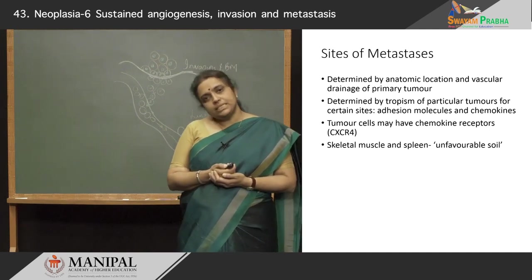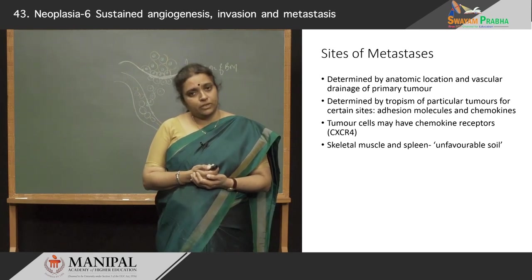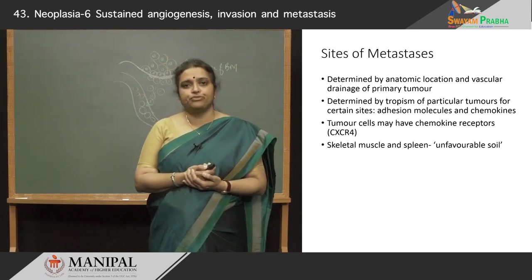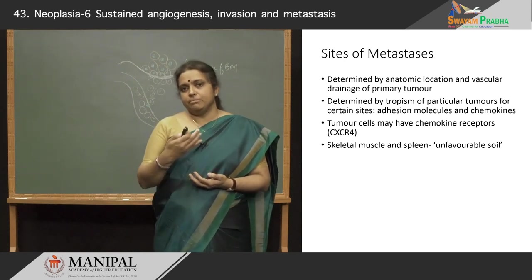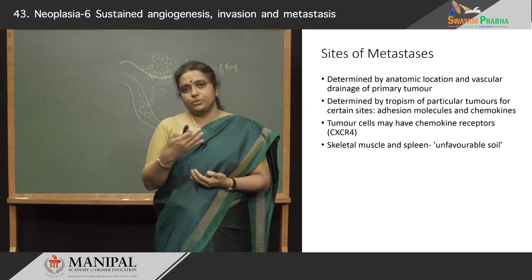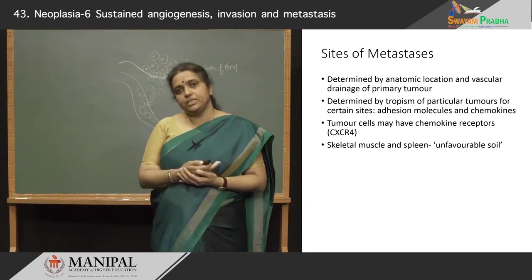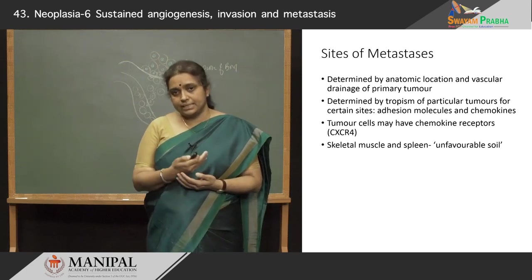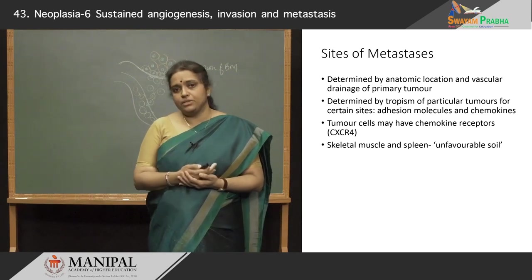Sites of metastasis are determined by the anatomic location and vascular drainage of the primary tumor. For example, in a malignant breast carcinoma, the first site of metastasis would naturally be the lymphatic drainage of the breast, which is to the axillary lymph nodes. So the site is determined by the location and the vascular drainage.